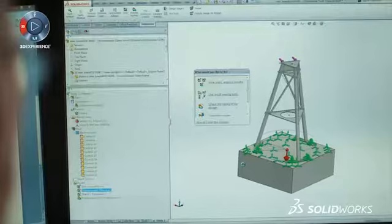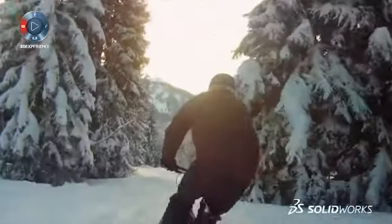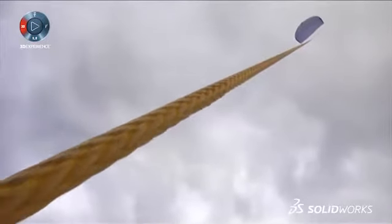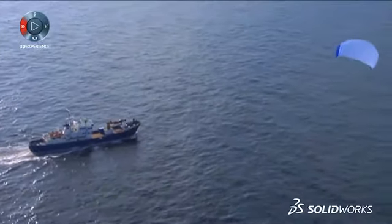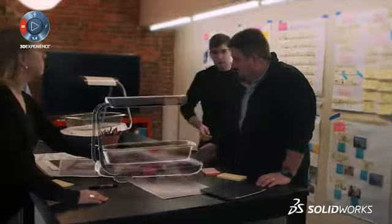Engineers and designers create because it's in their DNA, and because they never say that's impossible, they often create things the world didn't even know it needed. It all starts with a problem to solve, and the faster you get the what-ifs and why-nots out of your head, the better.